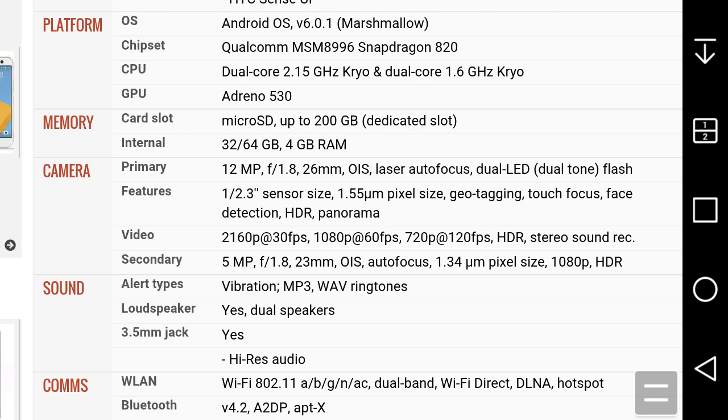The front-facing camera is 5 megapixels with an f/1.8 aperture lens, OIS, and autofocus. It can shoot Quad HD video and HDR. You also get Quad HD video on the front camera at 30 frames per second with HDR.